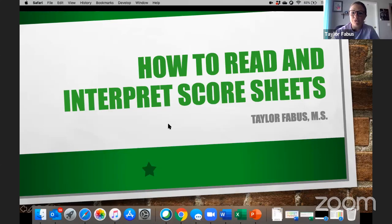Welcome everybody, thanks for joining today for our 'How to Read and Interpret Score Sheets.'